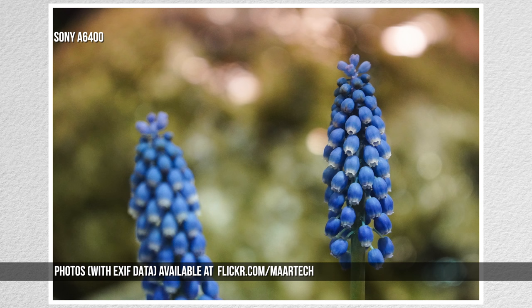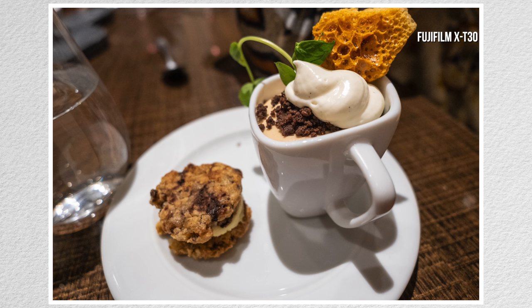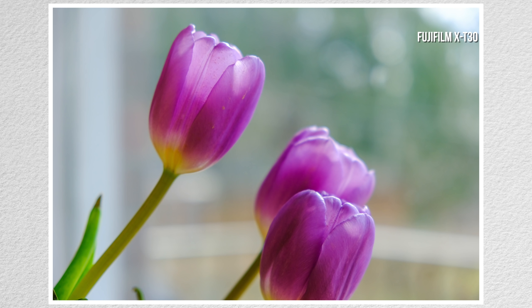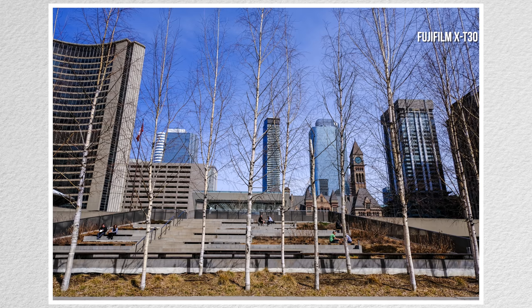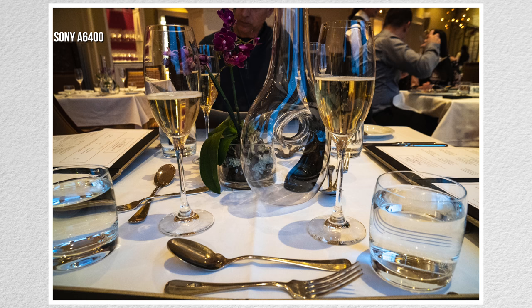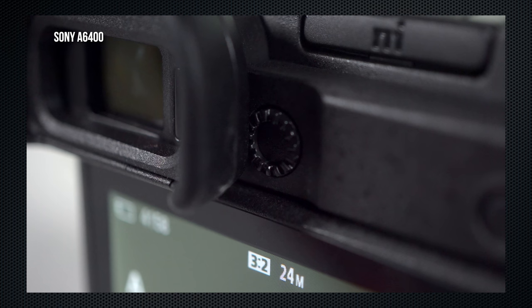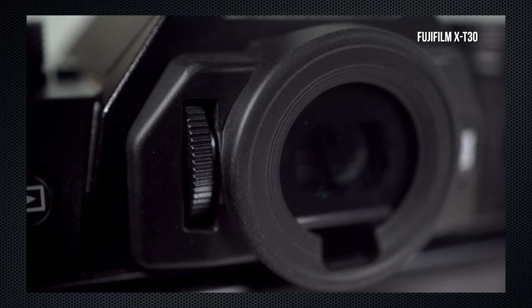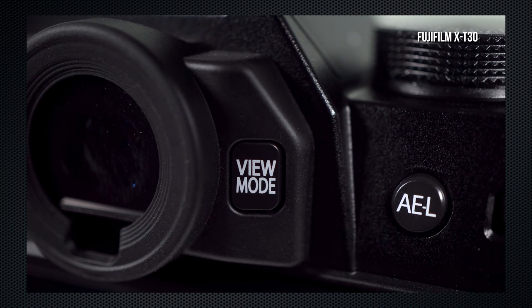Although both are APS-C-sized sensors, that is one of the big differences. Sony's sensor uses a traditional Bayer array with a top resolution of 6000x4000. Fujifilm's X-Trans sensor offers a marginally larger 6240x4160 resolution. The X-Trans array doesn't require an anti-aliasing filter, and many feel it provides improved color purity. The cameras' viewfinders have the same size and resolution. The A6400's is offset to the left; the X-T30's is centered over the lens. The A6400's diopter adjustment is -4 to +3. The X-T30's specs are not given but seem slightly less. Both can be adjusted enough to shoot without glasses.